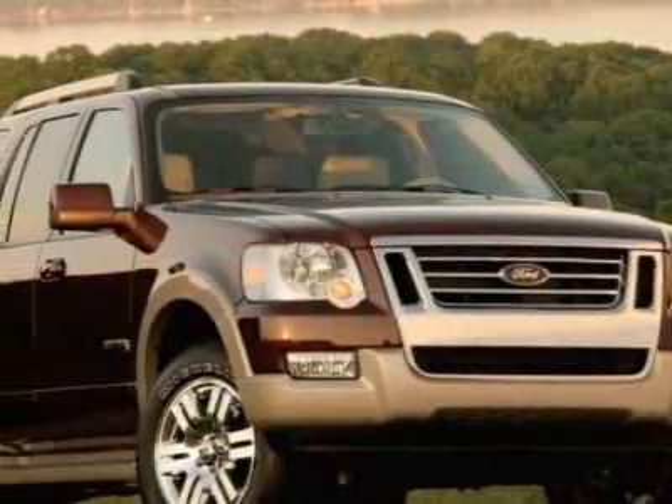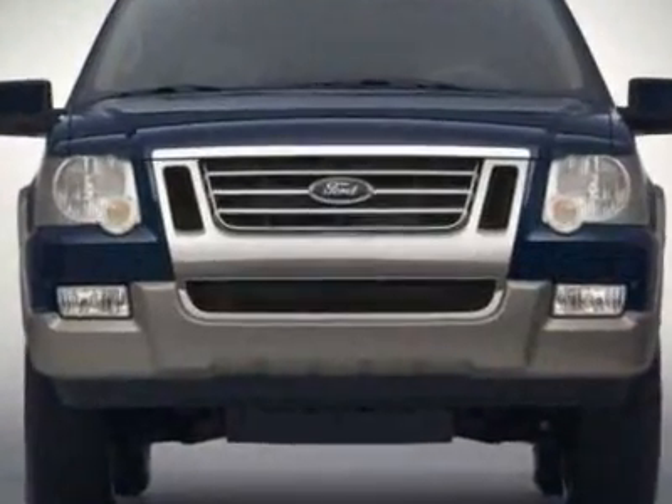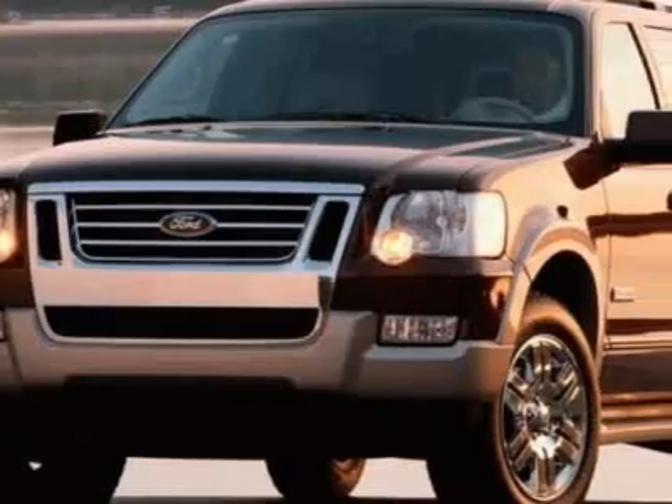Take a look at this 2010 Ford Explorer. This Explorer has just under 29,000 miles. For your protection, a warranty is available for this vehicle.